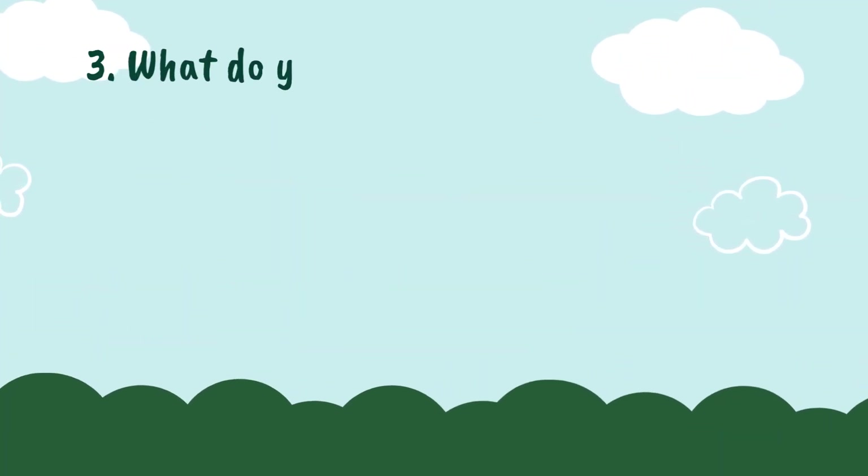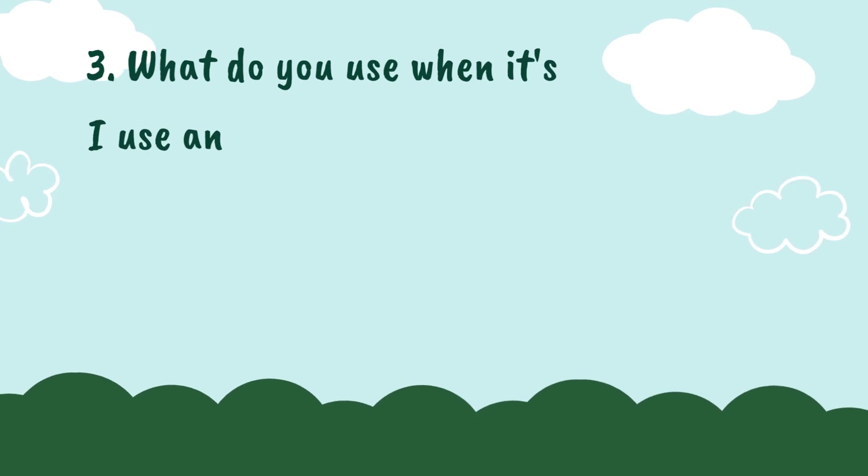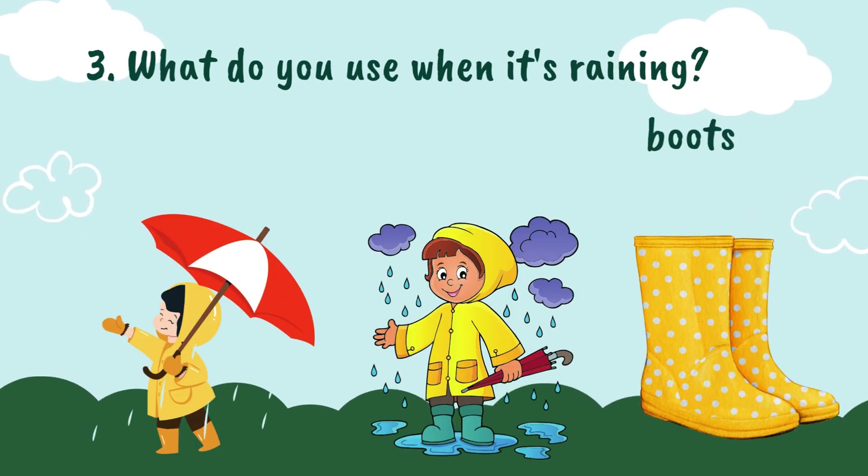3. What do you use when it's raining? I use an umbrella, raincoat, and boots when it's raining.